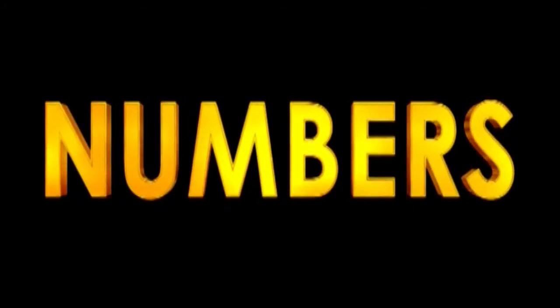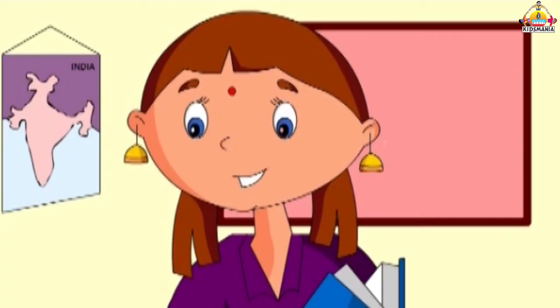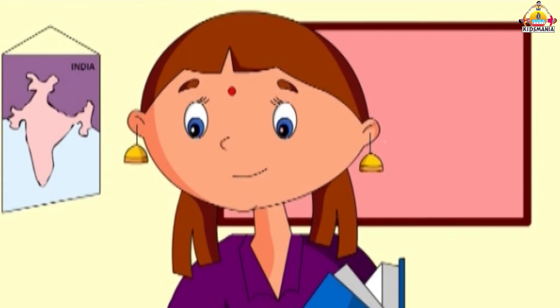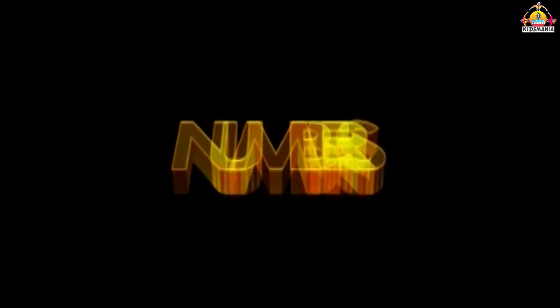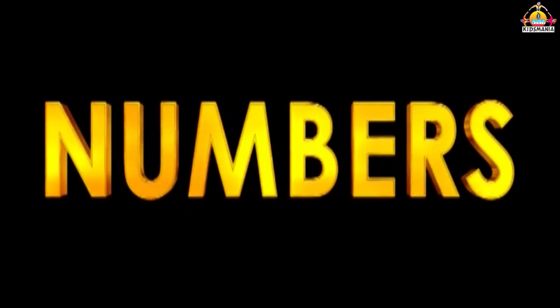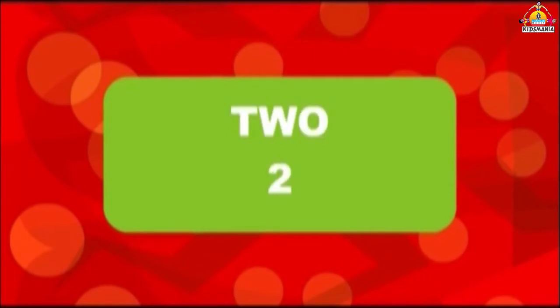Numbers from 1 to 100. Children, let's now learn the numbers. When we have to count any objects, we need to know the numbers. So now let's learn numbers from 1 to 100.